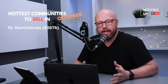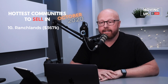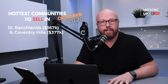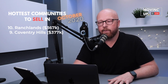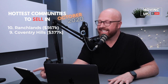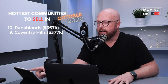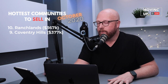Number 10 is Ranchlands. Ranchlands right now is sitting at $367,000 average price. It is a community on the northwest, along Crowchild Trail near the Crowfoot area. Number nine — if you live in Coventry Hills, which is up in the north-middle part of the city, that is sitting at $377,000 average price right now. All of these communities are sitting between 0.7 and 1.6 months of inventory. The 1.6 months corresponds to these Ranchlands and Coventry areas, and as we get down to number one, we'll be sitting at 0.7.